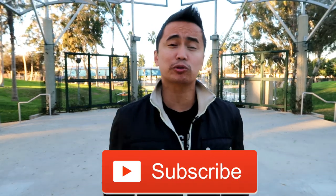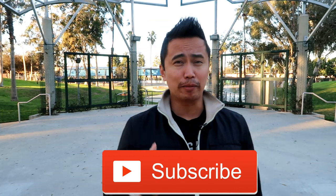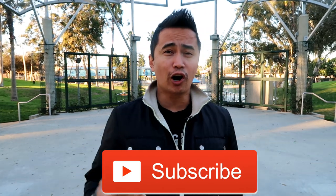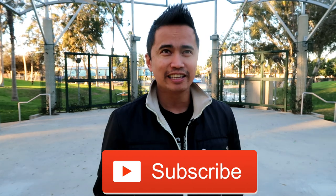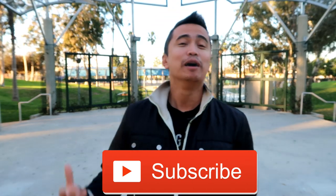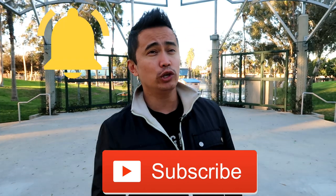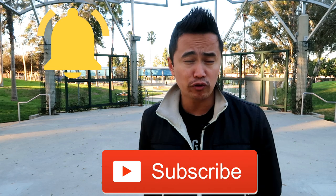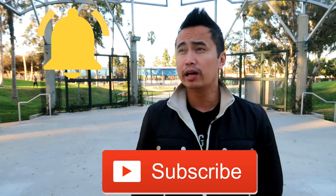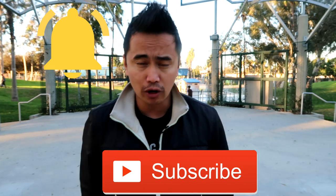If you guys are finding me for the first time, please make sure you hit that subscribe button — this red button down below — that way you're notified anytime I put out a new video about the marching arts, marching bands, drumlines, color guards, HBCUs, things like that. Also make sure you hit that notification bell so you are notified first anytime I drop a new video.